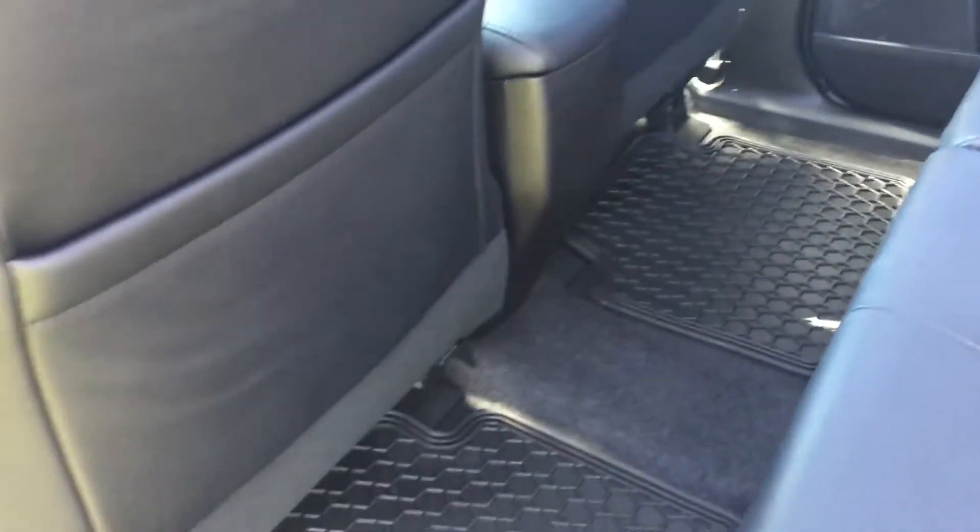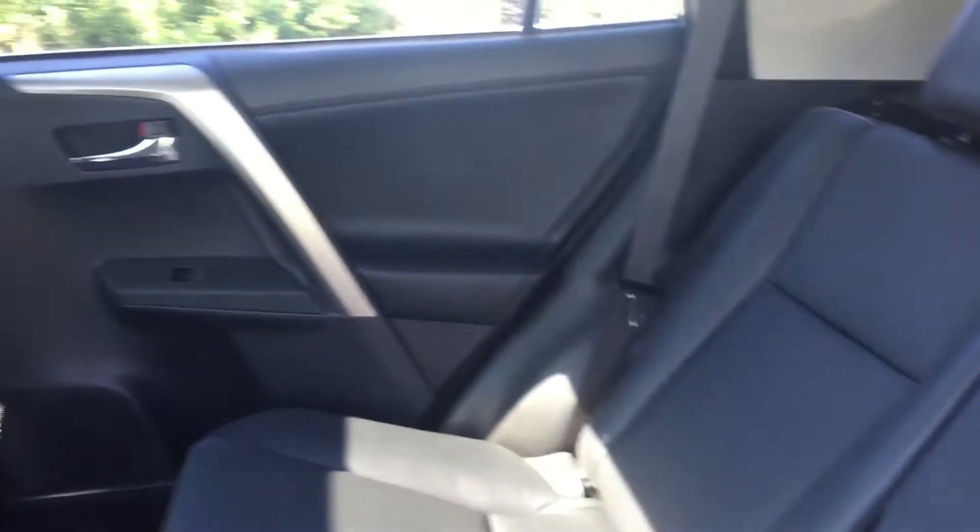In the back seat we have power windows. There are pouches behind the driver's and passenger's side, as well as all-weather mats. It is a black leather interior with plenty of legroom and plenty of space.